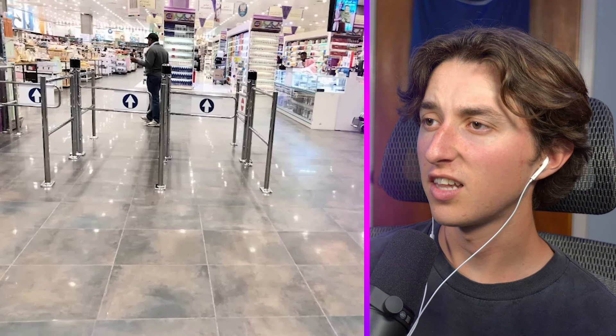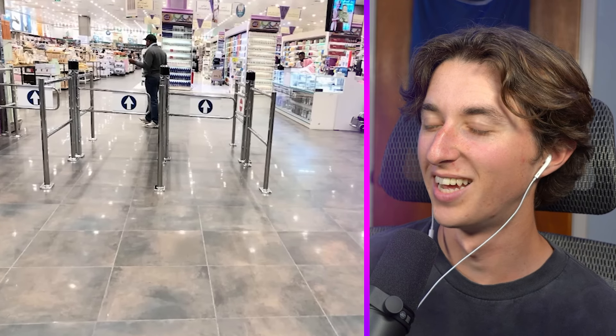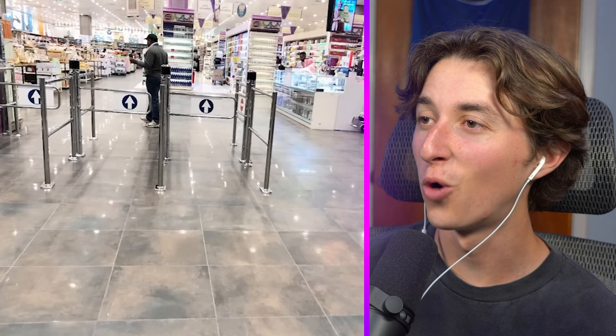Look at the level of security on this place — we got these three gates. Okay, that seems to be working. Never mind — look at that. You could just walk in and no one's gonna stop you.